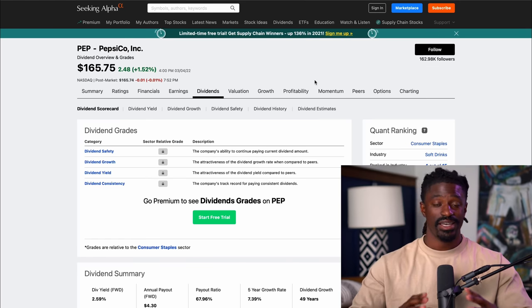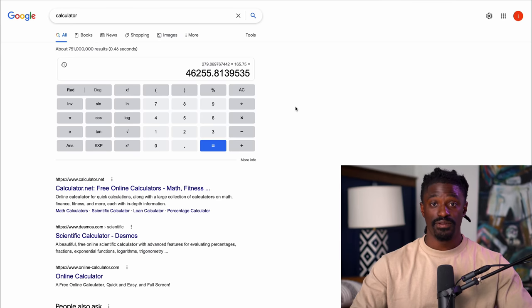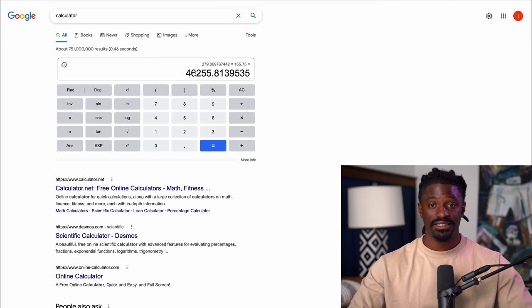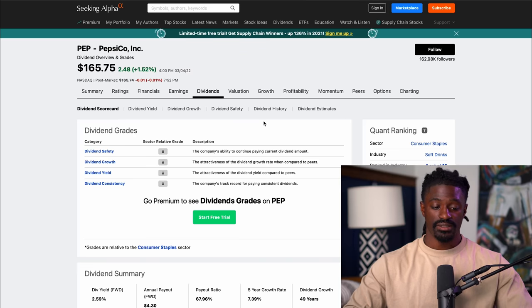In order to receive $100 a month or $1,200 a year, you'll need around $46,255 invested into PepsiCo. It seems like a very large number, but I'm going to give you some other stocks where the price is lower so you don't have to have that much money invested. $45,000 is achievable over the foreseeable future if you just continually invest into the stock market. I'm going to show you guys exactly how to get to this number very easily at the end of this video.